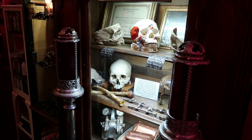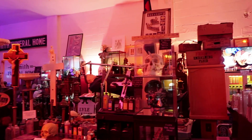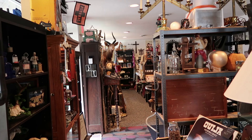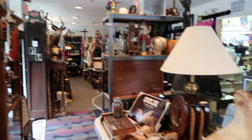I do believe this museum has the most skeletons I have ever seen, and each one of them is super spooky. We exit through the gift shop, which is actually an oddities shop.